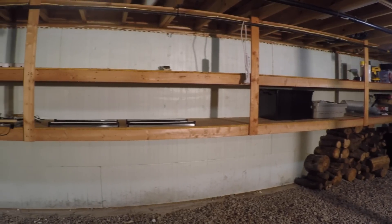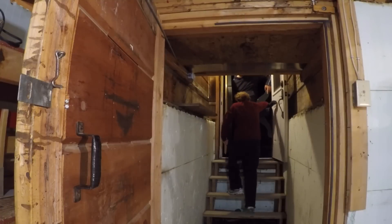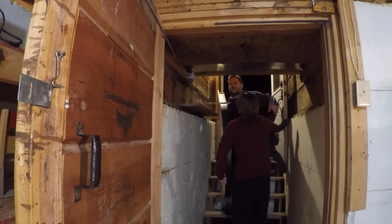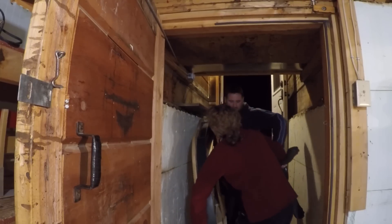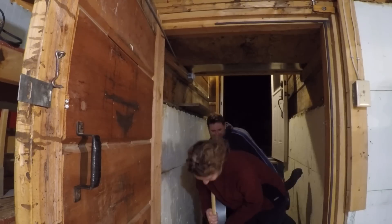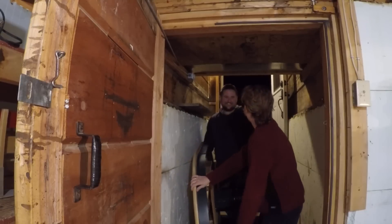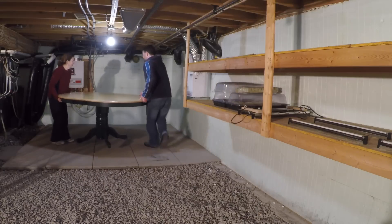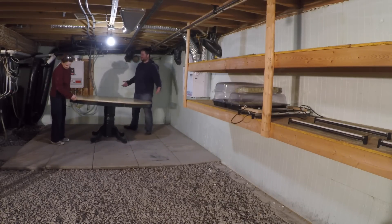Unfortunately one thing we didn't have was enough light — but we'll get to that in a minute. Because first, with all of our newfound floor space after hauling so many items out of the basement, we decided it would be okay to bring one new thing in: an old table that we'd been keeping around knowing that someday we'd eventually find a use for it. And today was the day. Once we eventually got it down the stairs and into the basement, we set it up in the corner as a perfect space for sowing our seeds.